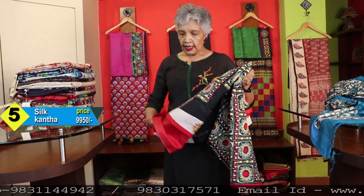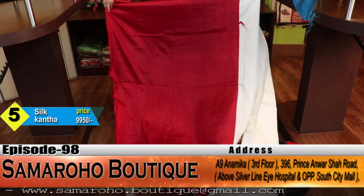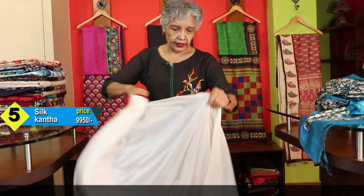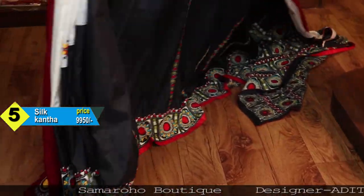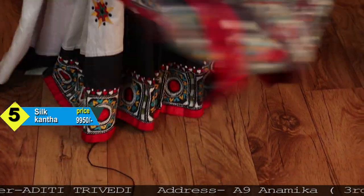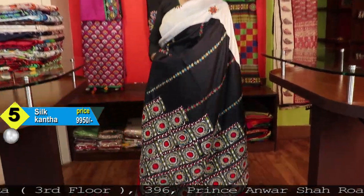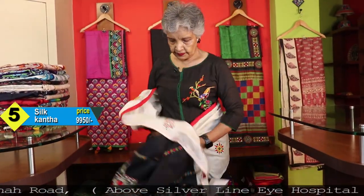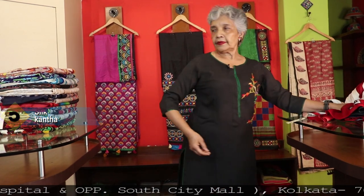Again it is silk — cotton silk. This is the blouse piece. The saree is corner to corner tight, and gradually the black portion has been increased. Price: 9,950.